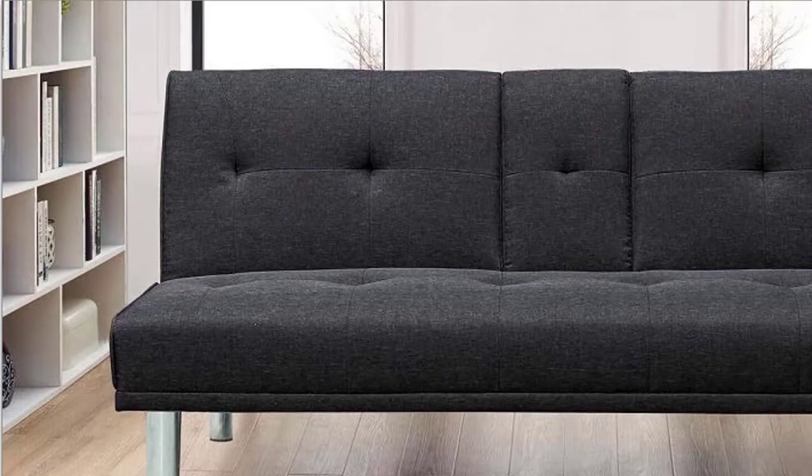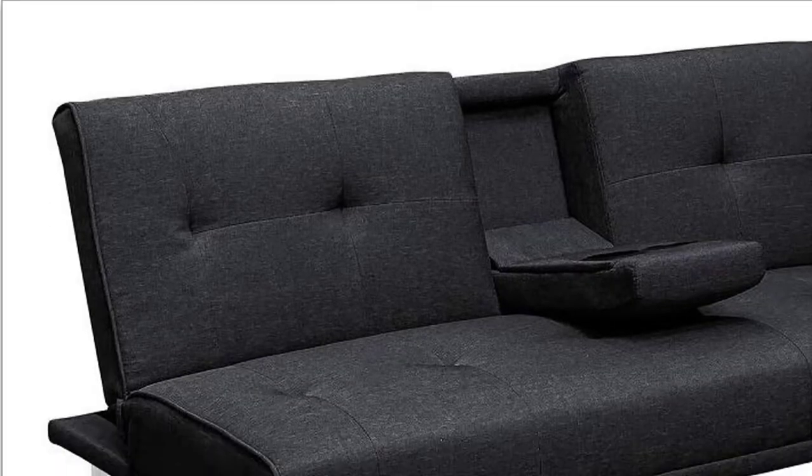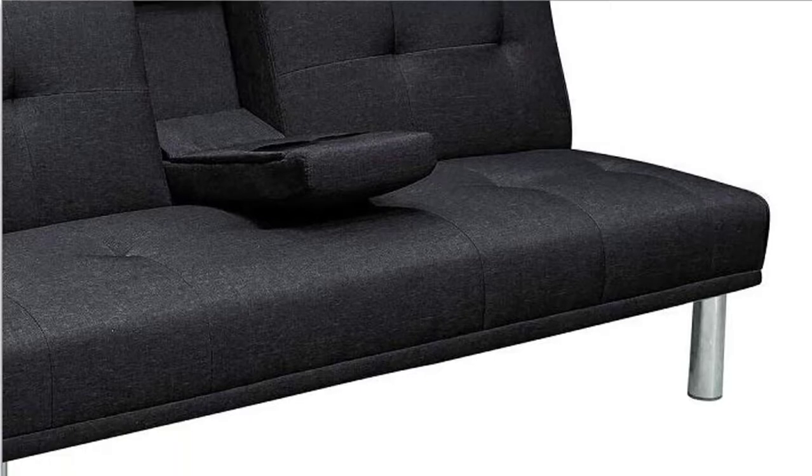Parrington SCBGS 3LU 2013 Blake Futon Sofa and Couch with Cup holders, Gray. Perfect addition to any room, perfect for sitting, lounging or sleeping. Transform sleeper futon bed in seconds, lays flat when fully converted.